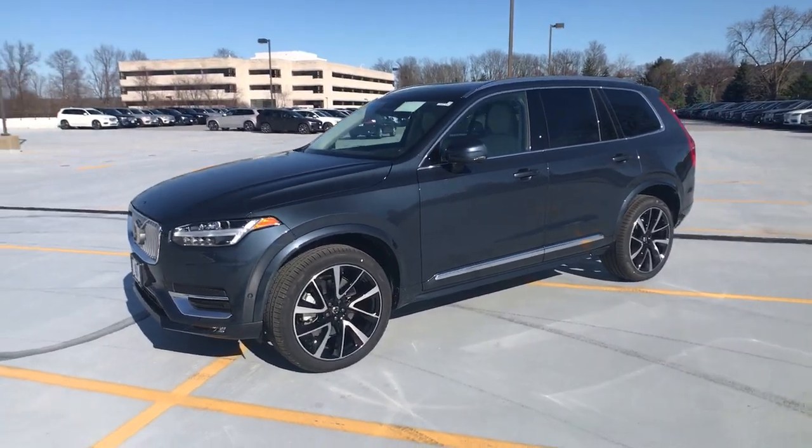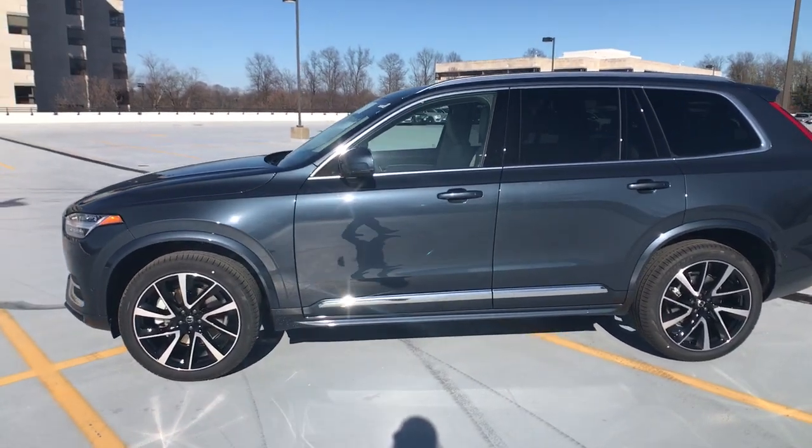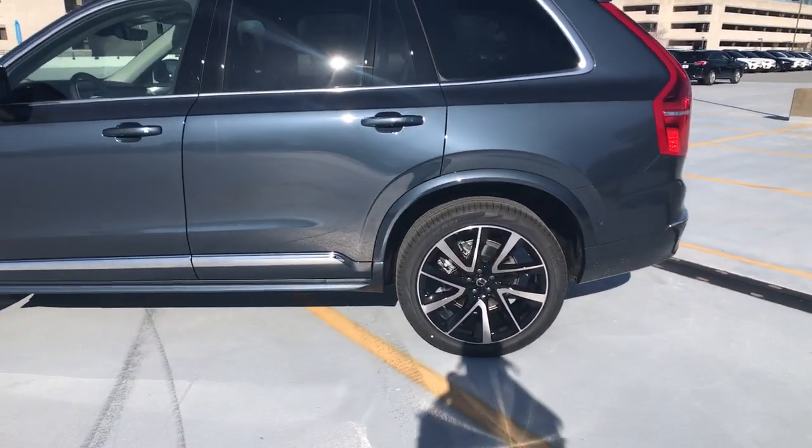Your next car could be the 2023 Volvo XC90. Travel with peace of mind in this exquisitely crafted XC90.